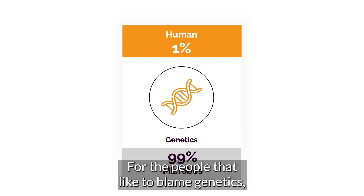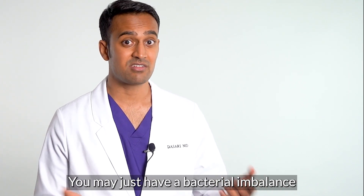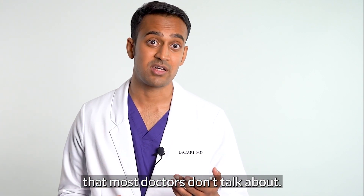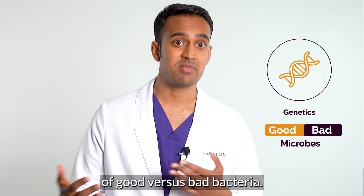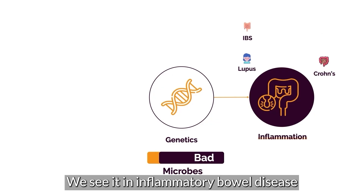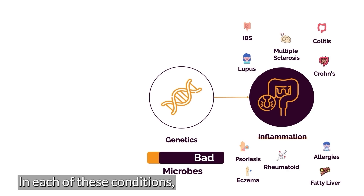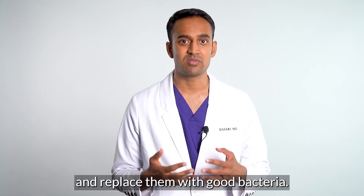For people that like to blame genetics, you may not even have terrible genetics — your genetics may be just fine. You may just have a bacterial imbalance, and that's what's causing a significant problem. You have an ever-changing ratio of good versus bad bacteria. We've seen this with depression, obesity, IBS, inflammatory bowel disease, and other autoimmune conditions such as lupus, rheumatoid arthritis, MS, psoriasis, eczema, and chronic allergies. In each of these conditions, bad bacteria plays a significant role — so you have to get rid of them and replace them with good bacteria.